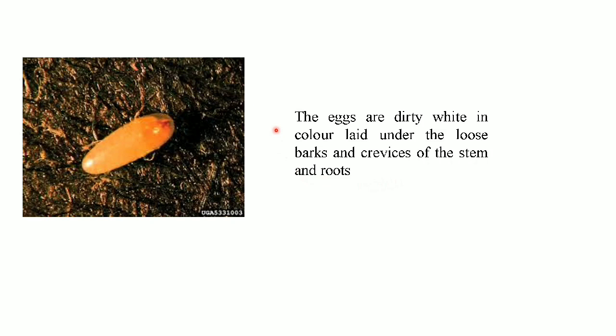The eggs are dirty white in color and they are laid under the loose bark and crevices of the stem and the roots.